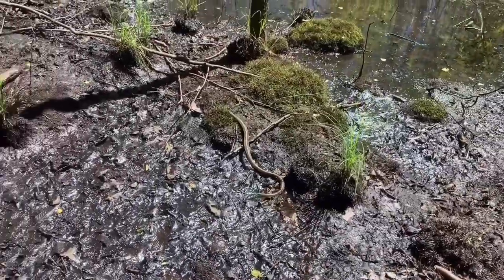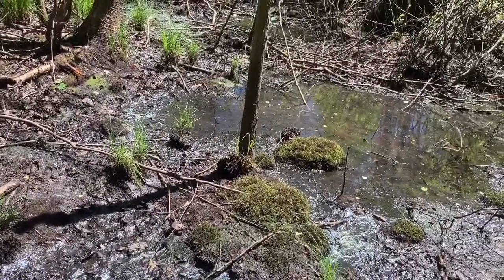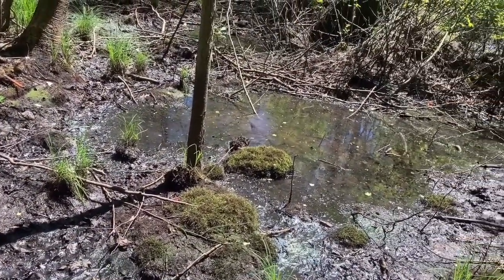But anyway, she got a pretty nasty bite on me. And here's me letting her go back into the water.